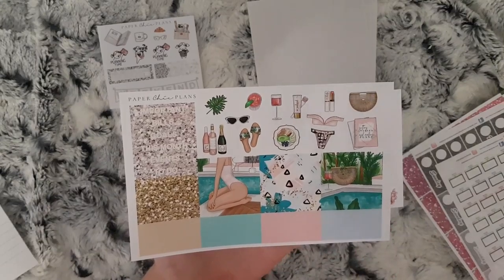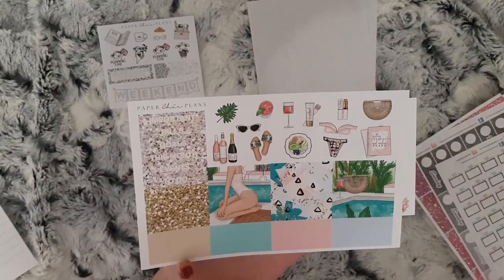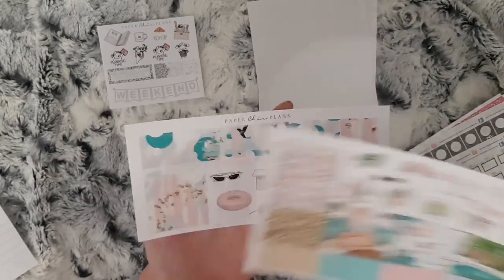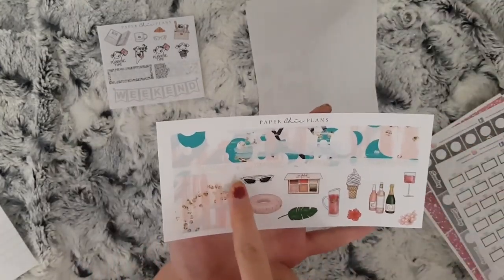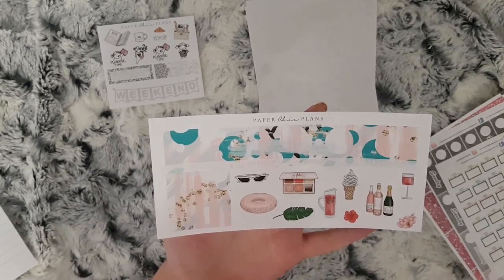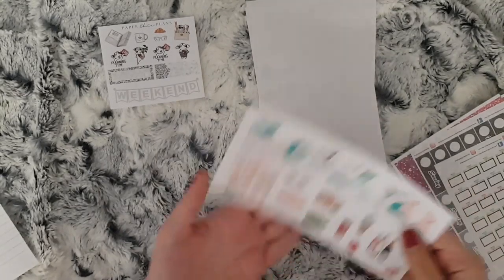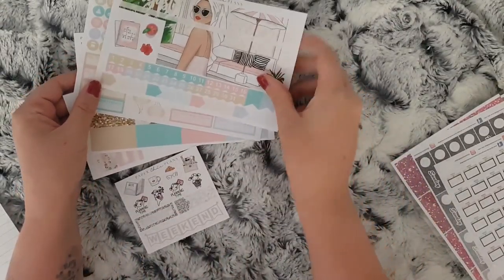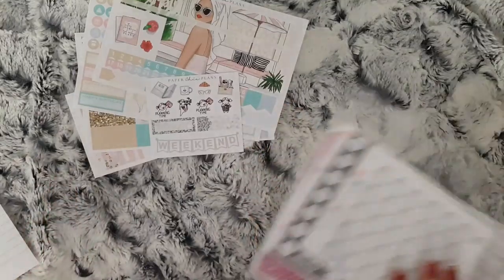Some more boxes, these are little washi strips, some glitter headers, and some deco. And then this is the other side of your week and some more deco. So that is my order from Paper Chic Plans.